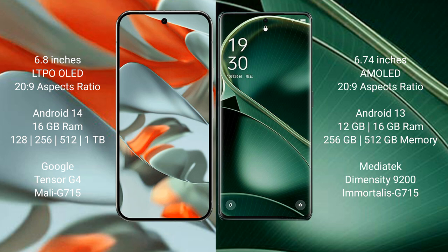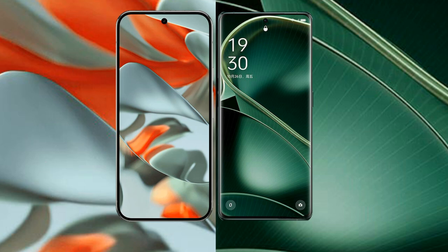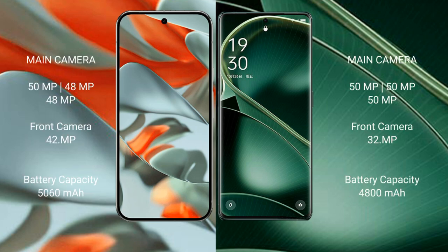The Google Pixel 9 Pro XL comes with 16GB RAM and 128GB to 512GB internal storage, powered by the Google Tensor G4 processor. The Oppo Find X6 comes with 12GB or 16GB RAM and 256GB or 512GB internal storage, powered by the MediaTek Dimensity 9200 processor.